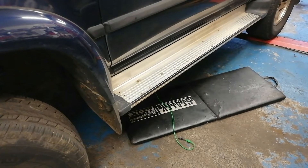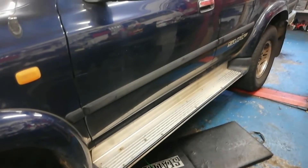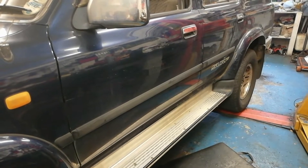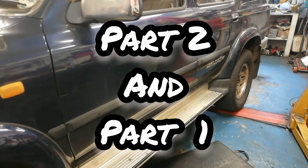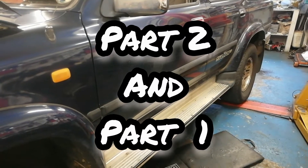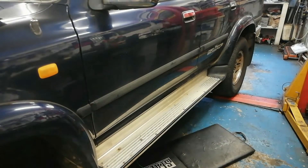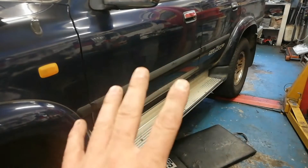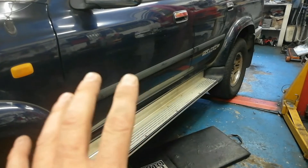If you're watching this video and you have issues with your transmission or a vehicle like this - this is a 1995 generation 2, 25 year old vehicle - I strongly recommend you look at parts two and three. I'll leave links in the description below for the other parts, which go through some basic checks you can do before you get to this stage.